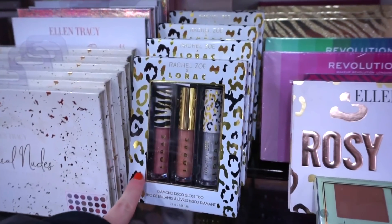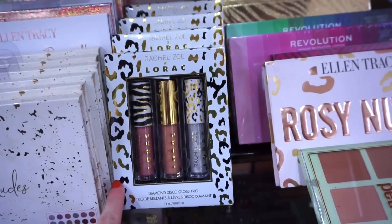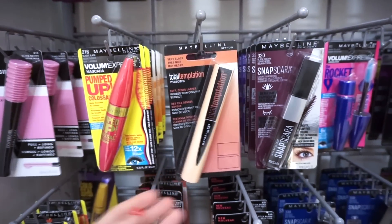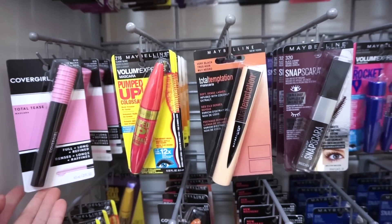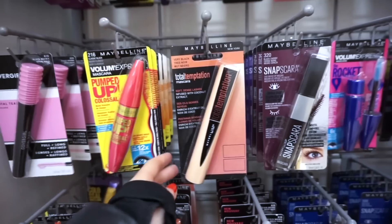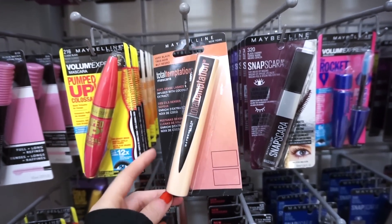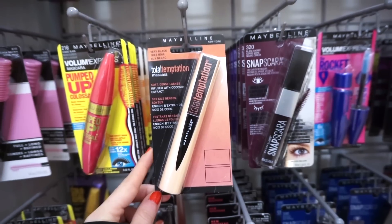They have a ton more of the Lorac and Rachel Zoe glosses here — we saw these a few weeks back for $5.99. In this section they always have a full stack of mascaras. They have the CoverGirl Total Tease mascara at $3.99 — I wasn't a massive fan, but it's new so I wanted to mention it. The Total Temptation by Maybelline is actually one of my favorites at $3.99 as well — I've gone through two of these. Beautiful for the lashes.